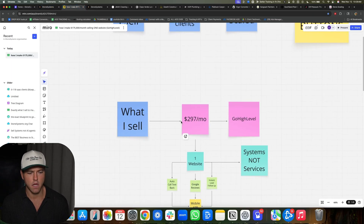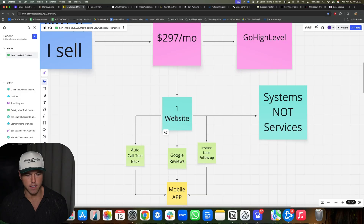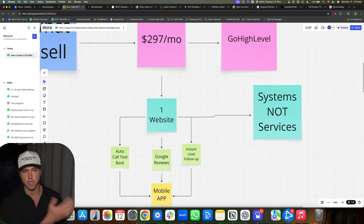So what I sell: we charge $297 a month and we use GoHighLevel. What we do is sell one website. This is super important — systems, not services. A service is, say, you run a contractor's meta ads for $3,000 a month and you're in there every single day tinkering with ads, messing with their website, working on their Instagram and Facebook. That's not what you do. You have to create one system and resell that same system over and over again. We're not selling our time and talent — we're selling an automated system we build one time and sell repeatedly.